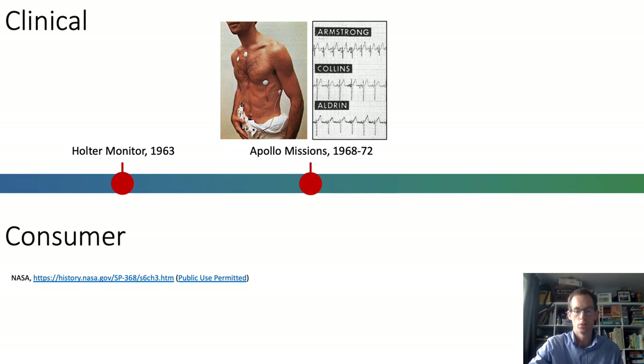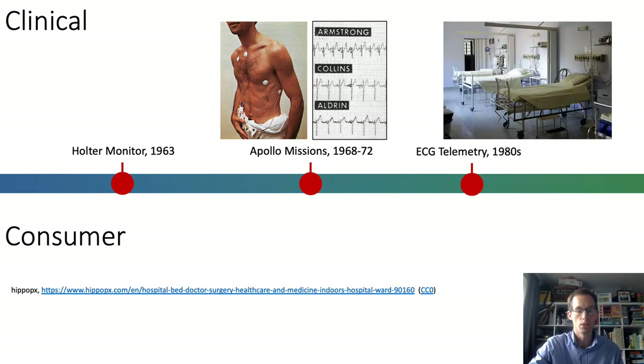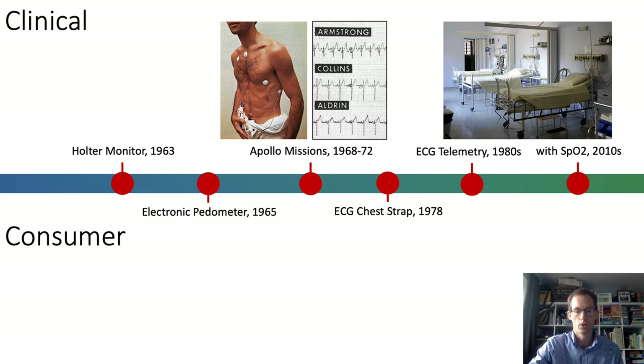This approach began being used on hospital wards in the 1980s for real-time ECG monitoring. Since then, some wearables which monitor oxygen saturation have entered use. In contrast, consumer wearables have been primarily focused on activity tracking and heart rate monitoring. Also in the 1960s, pedometers for counting steps became available. Heart rate monitors became available in the late 1970s in the form of a chest belt, designed for ECG-based monitoring during exercise.